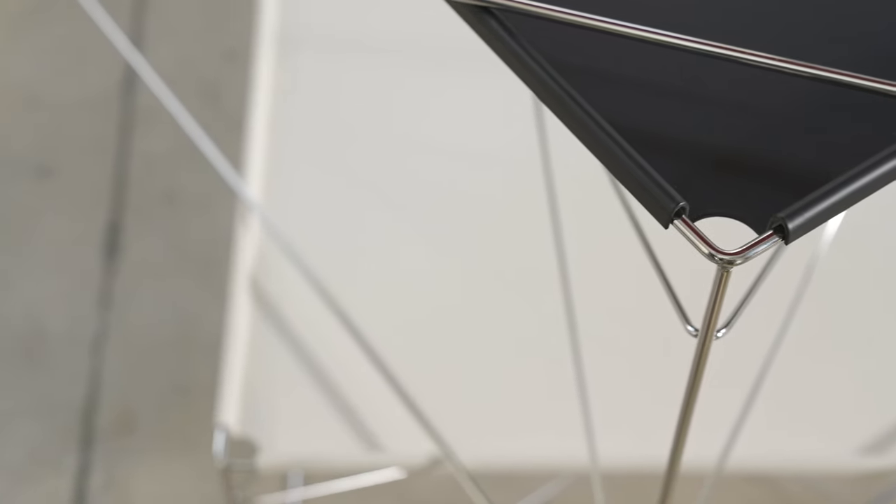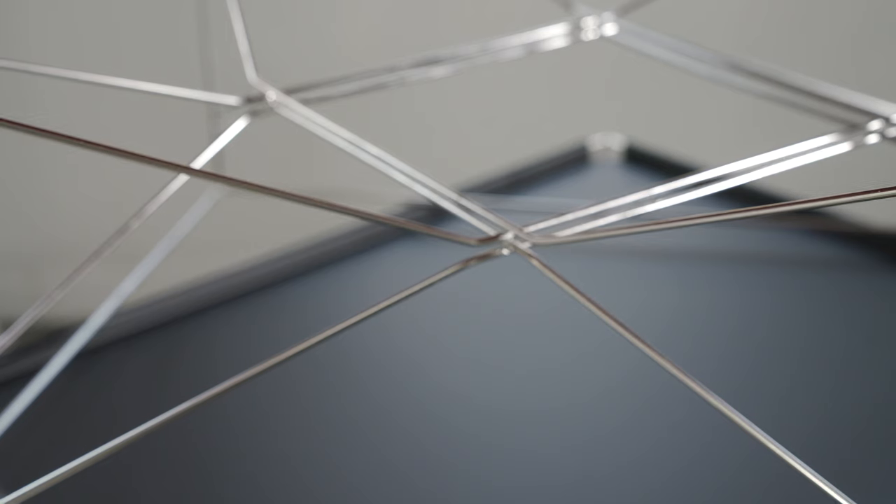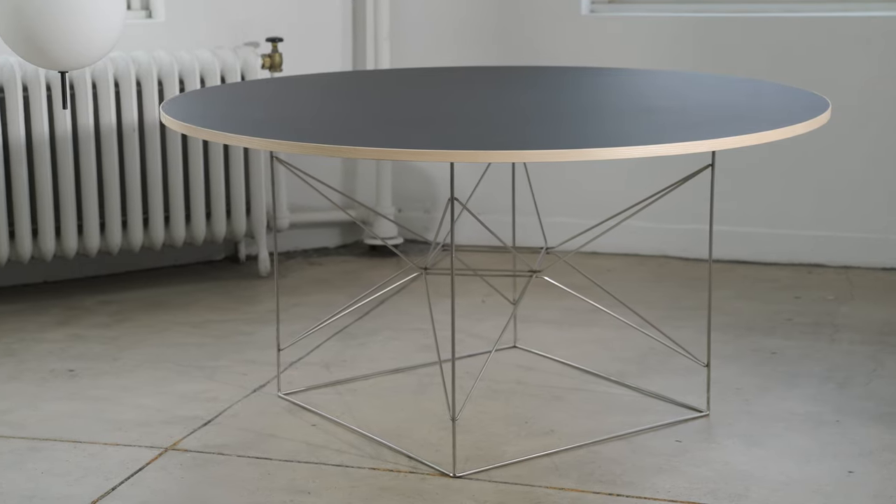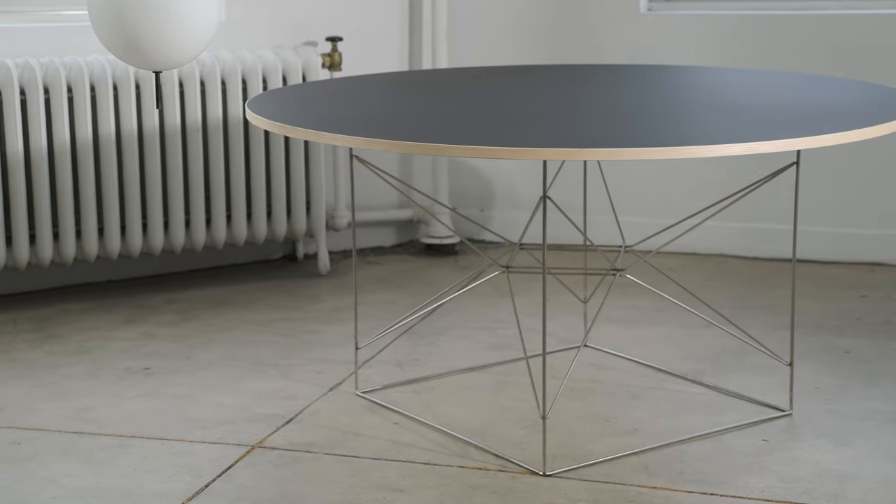Available with three different colored tabletops, this piece was later made into a dining version. The dining wire table is bigger and bolder, with a two-sided tabletop in black linoleum and white laminate.